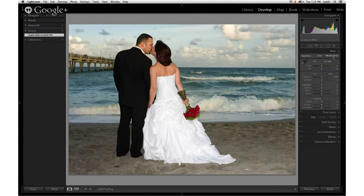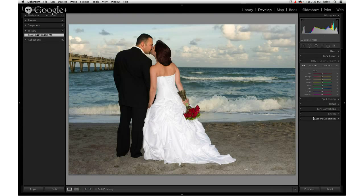Jan reveals the workaround she found during research. To paint color into a black and white, you must first convert by going to the HSL panel, clicking the Saturation tab, and dragging each saturation slider — Red, Orange, Yellow, Green, Aqua, Blue, Purple, and Magenta — all the way to the left one at a time. This creates a desaturated image across all color ranges.